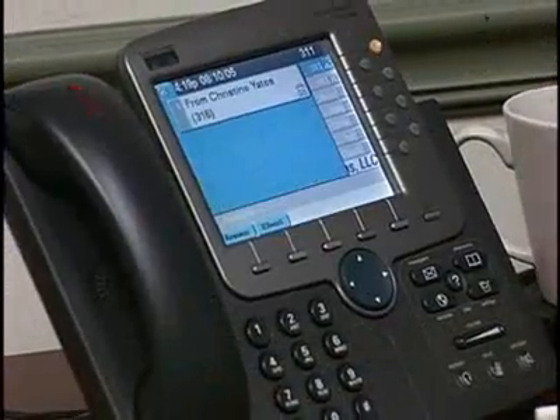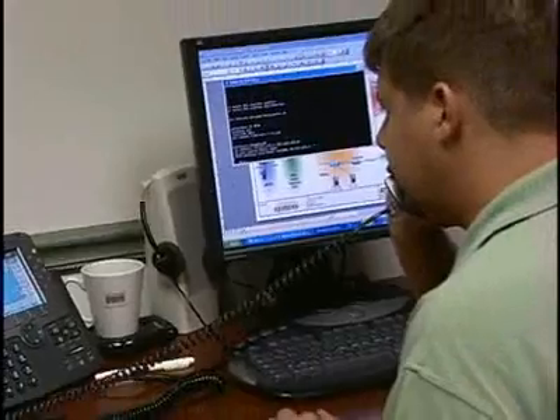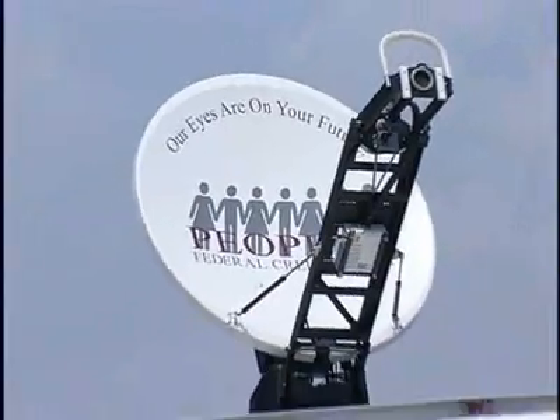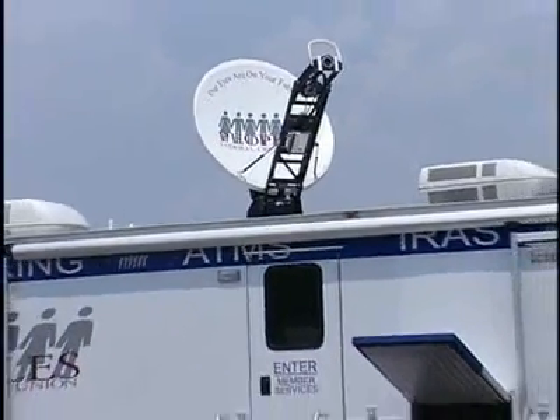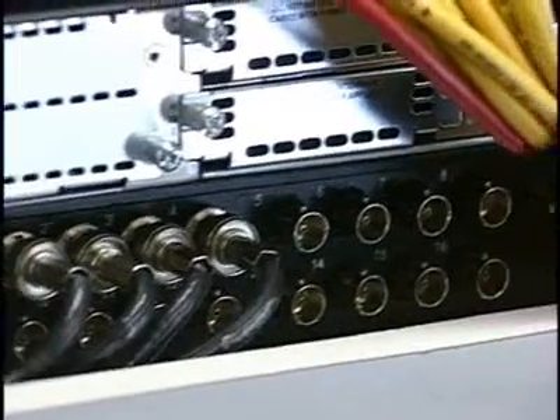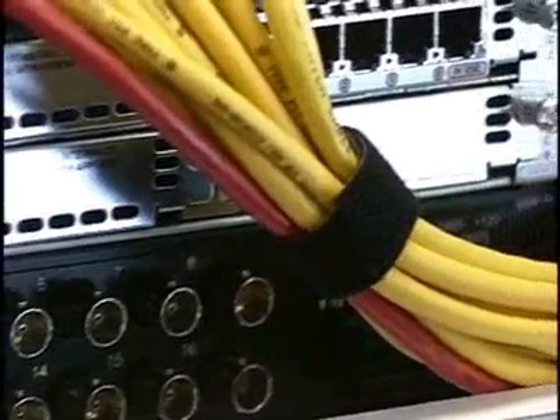We went to ATS and we said we have this mobile branch. We would really like to use it across a satellite, but we have absolutely no idea how to make that happen. Can you help us? The solution that we came up with for People's Federal Credit Union was a very unique one. We were using satellite technology for our data and voice connectivity.